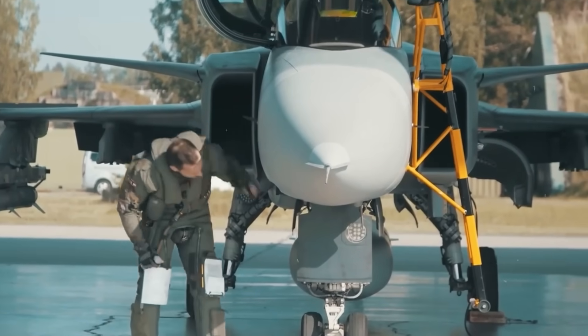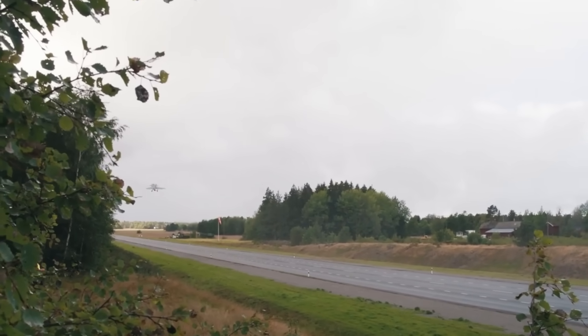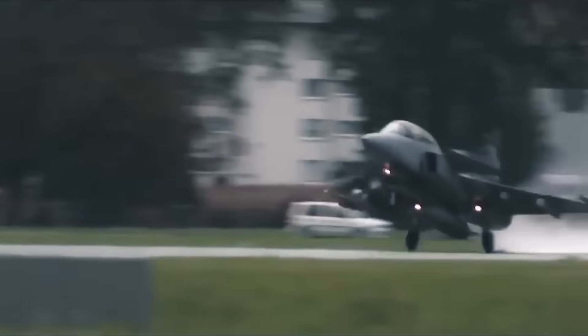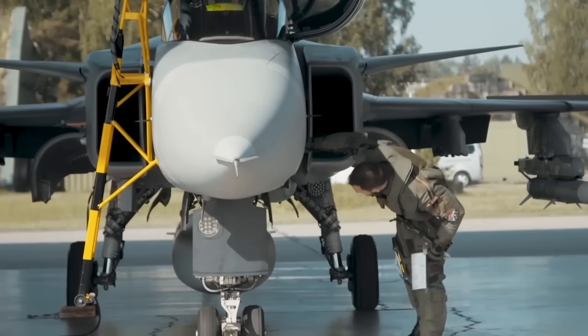This configuration eliminated the need for a horizontal tail, freeing up room inside for more fuel and gear. Its short takeoff and landing capabilities made it perfect for Sweden's unique defense plan: scattered mini bases all over the country, including roadways that doubled as makeshift runways. Yes, Swedish fighter jets can literally take off from the highway. Try that in a stealth bomber.